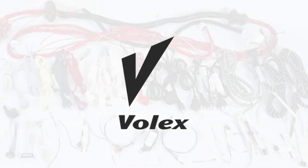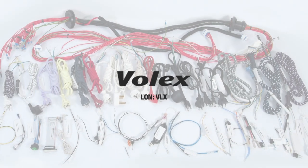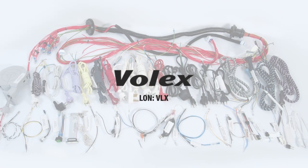Volex is a company that makes electronic interconnect products. We're one of the largest players in the world, and we operate from 12 factories across the globe.